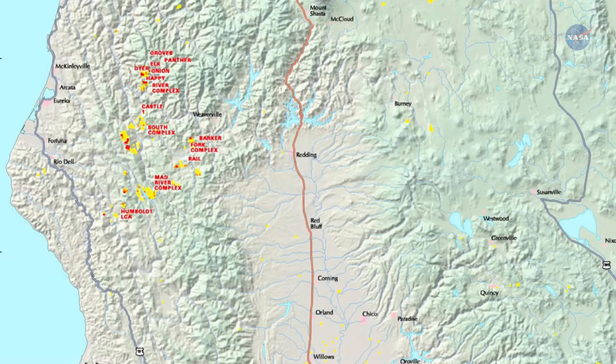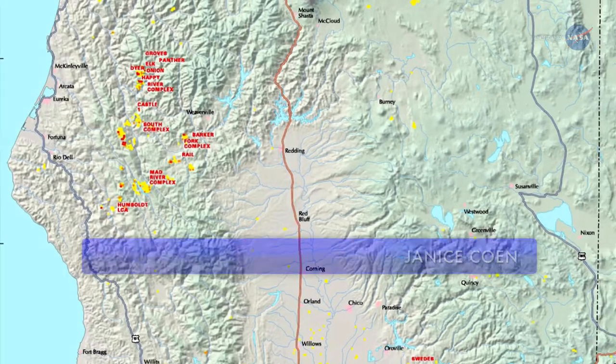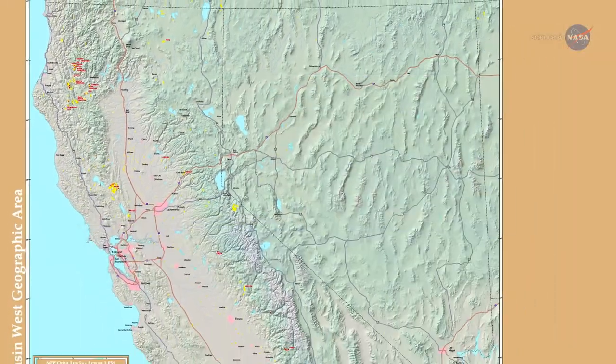Schroeder leads the project team that developed the weather fire model along with Janice Cohen of the National Center for Atmospheric Research, or NCAR, in Boulder, Colorado.